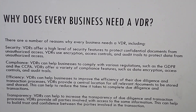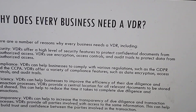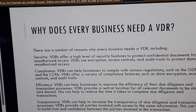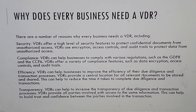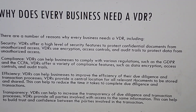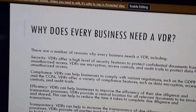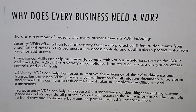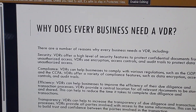Efficiency: virtual data rooms can help businesses to improve the efficiency of their due diligence and transaction processes. Virtual data rooms provide a central location for all relevant documents to be stored and shared. This can help to reduce the time it takes to complete due diligence and transactions.